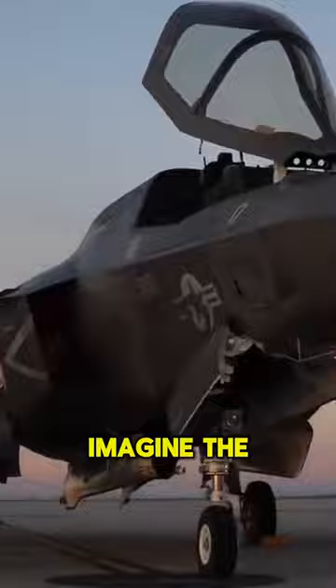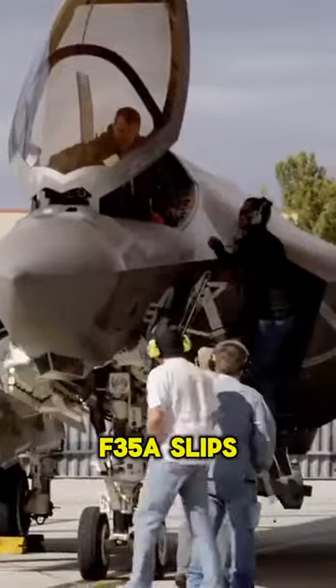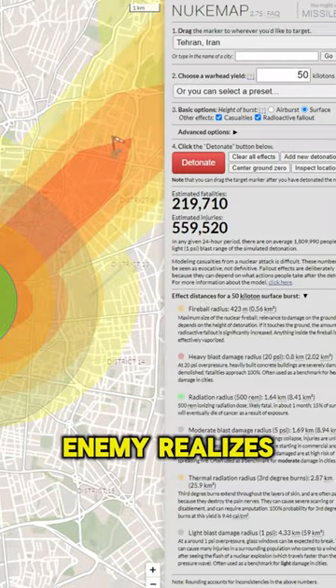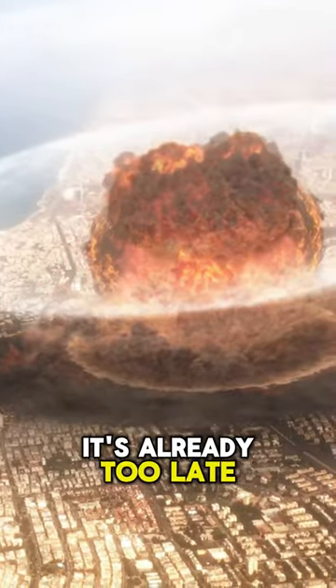What does that mean? Imagine the scenario: the F-35A slips into enemy territory, unseen and unheard, and then — in an instant — the sky ignites as the B61-12 is unleashed, leaving chaos and destruction in its wake. By the time the enemy realizes what has happened, it's already too late.